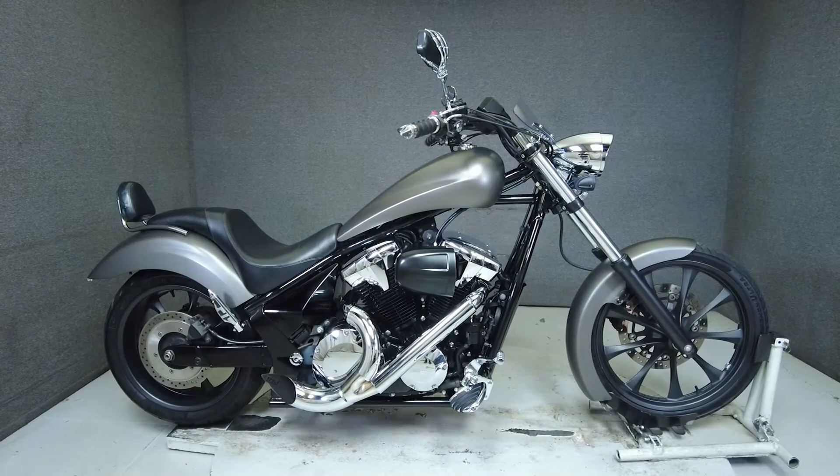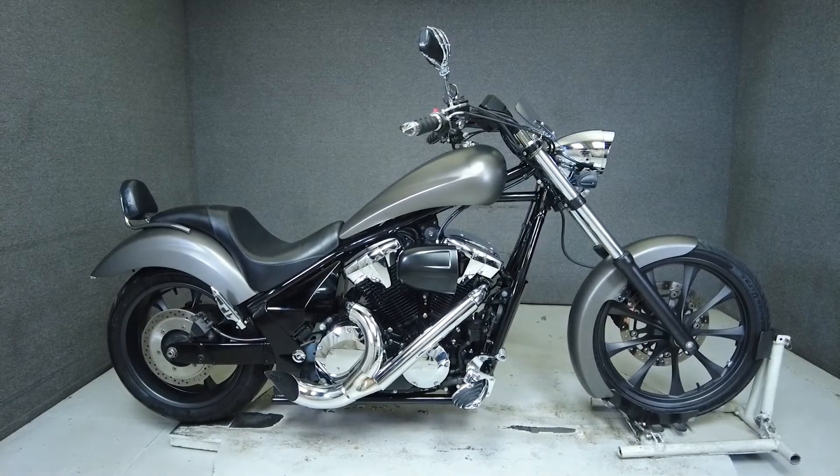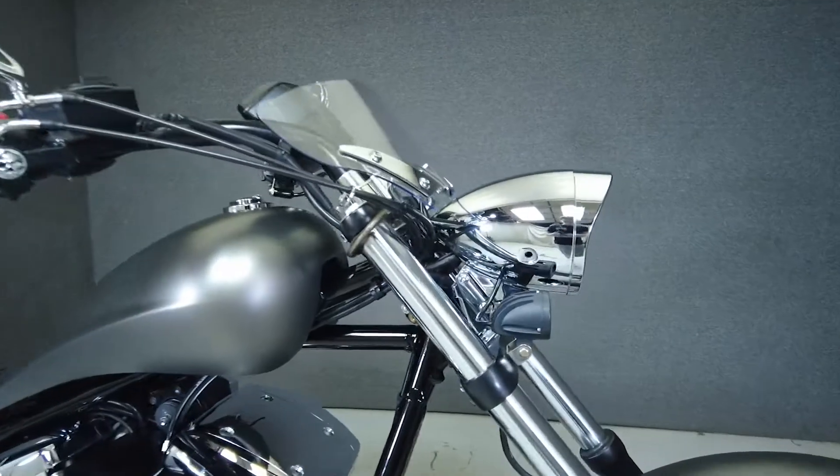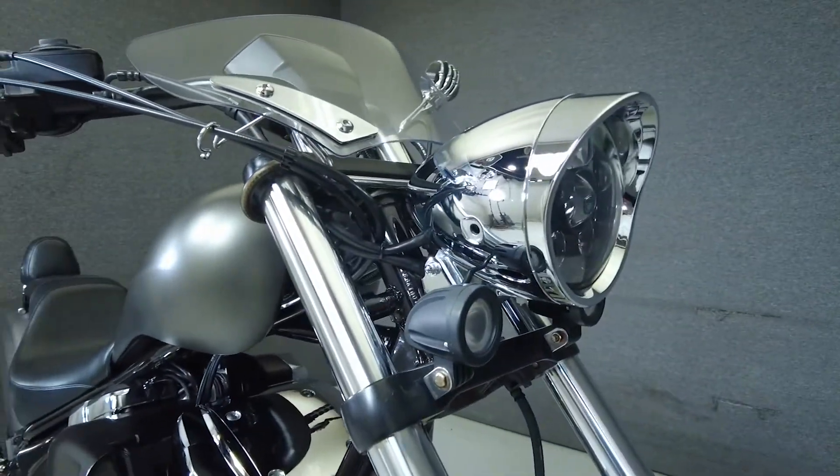Hey everyone, this is Keegan from National PowerSports. This 2016 Honda Fury at 14,128 miles runs and runs well.